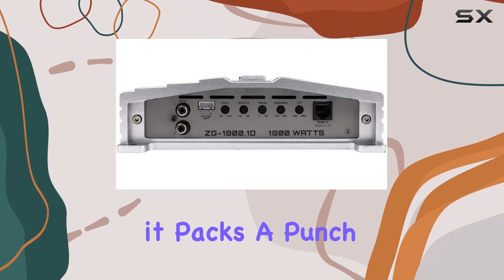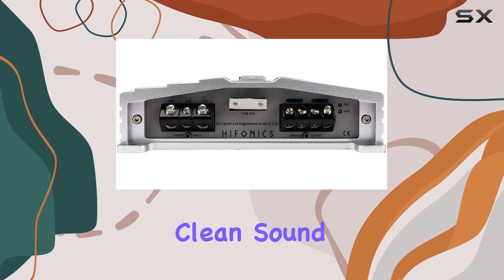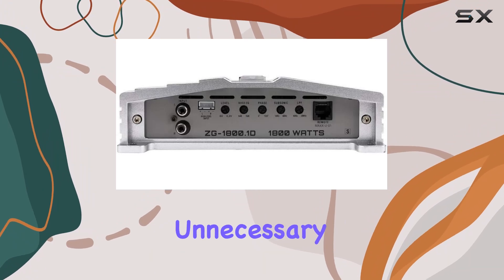It packs a punch while maintaining a small footprint. This means you can enjoy big, clean sound without sacrificing valuable trunk space or adding unnecessary weight to your ride.